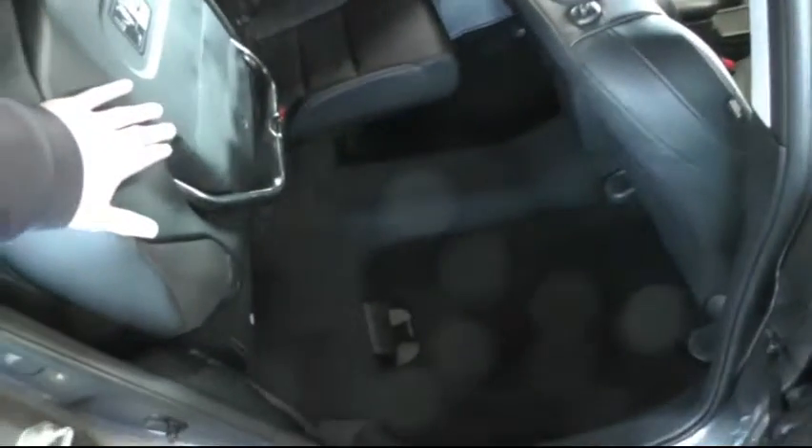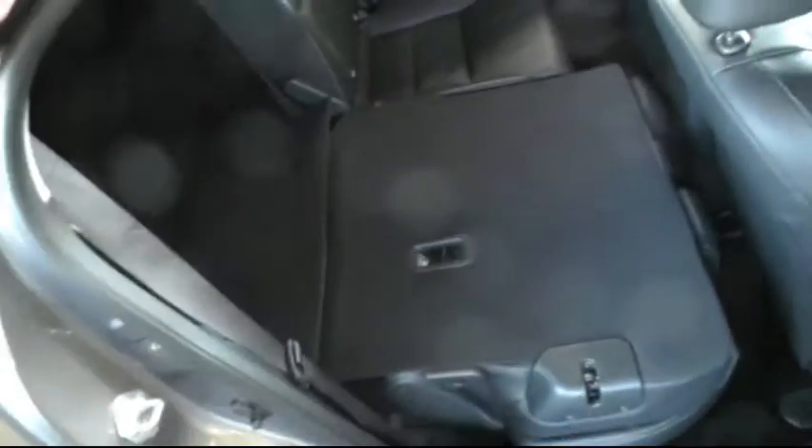Looking in the rear I'll demonstrate the magic folding seats which very simply fold upwards allowing you a large amount of loading space. The rear seats can also easily fold completely flat.